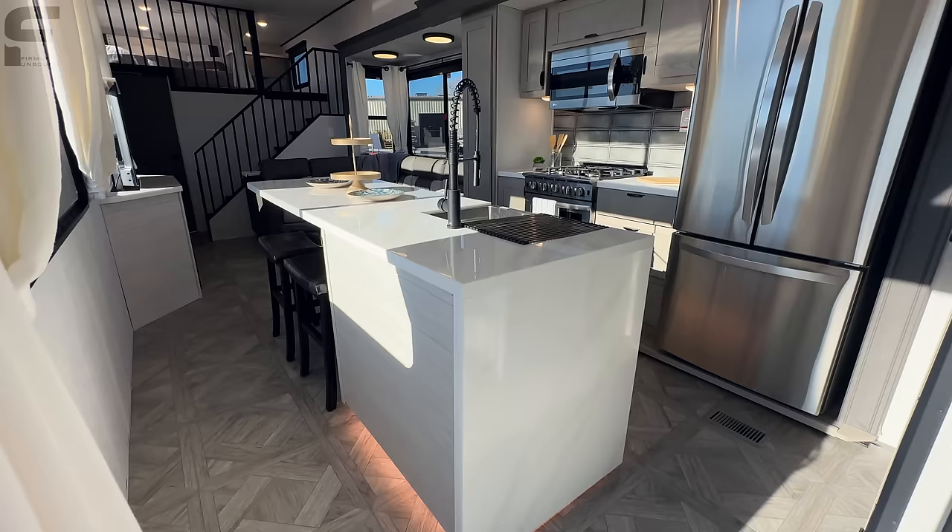Going up these steps — almost like a residential-style staircase — you do have a central vac system here. A hose can connect to it and there's a floor sweep so you can sweep dust and debris and it'll suck up into the central vac. As we go up these steps, this is where we find your queen bed up in this loft space.